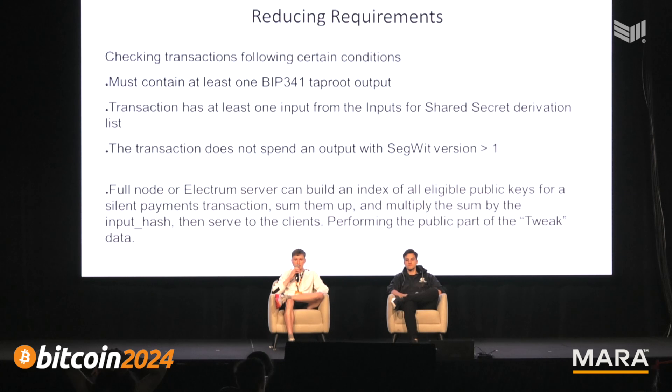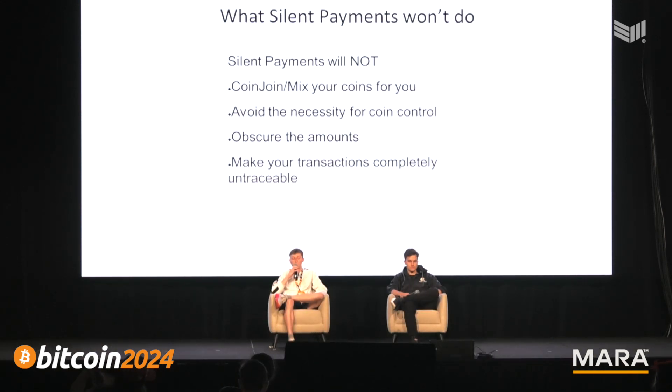There are a lot of tweaks that Raphael will get into to make client-side scanning much faster. What Silent Payments won't do: it will not CoinJoin your funds, it will not make amounts hidden, and it will not remove the necessity for coin control. You can still compromise privacy if you receive multiple transactions to a Silent Payments address and then send a transaction containing all the inputs from previous transactions received on that address.